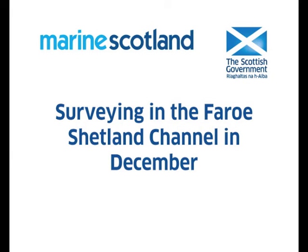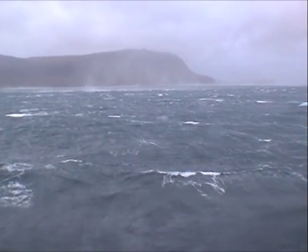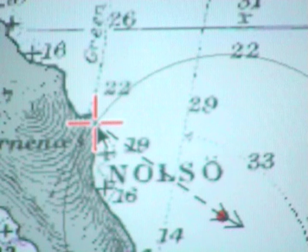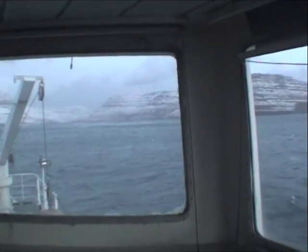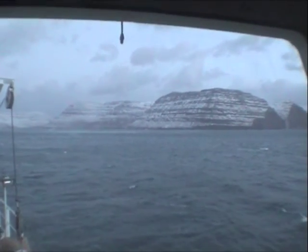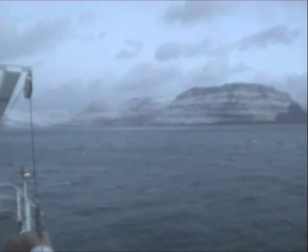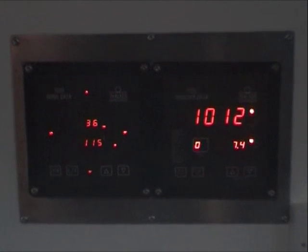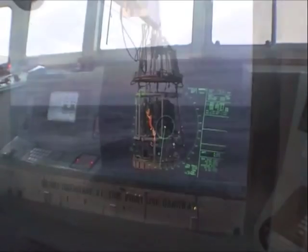The Faroe-Shetland Channel in winter can be a cold, stormy and dark place to work, with even one of the best research vessels forced to seek shelter from some of the worst weather. This is a compilation of footage shot over a number of years on board MRV Scotia in December during a continuing investigation into overwintering calanoid copepod populations. It shows some of the dedicated staff and specialist sampling equipment used in these surveys and the poor weather they regularly have to work in.